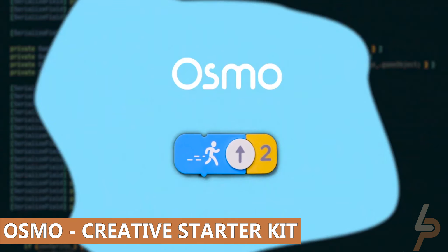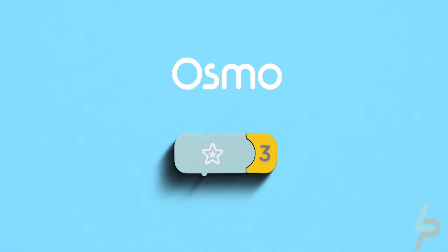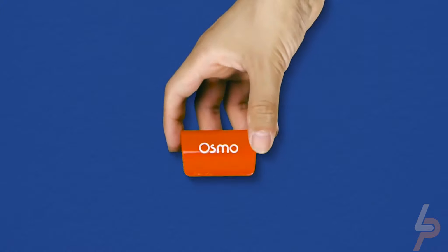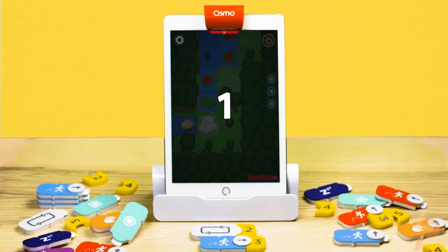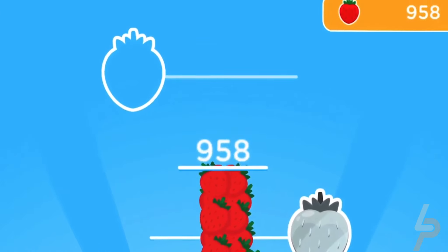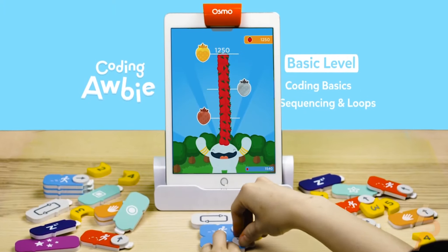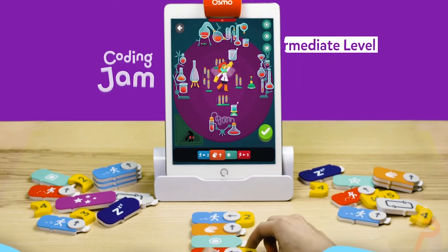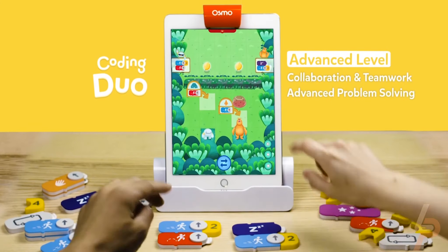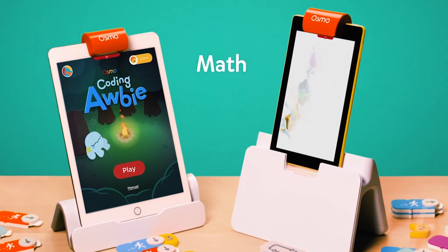Osmo Creative Starter Kit. Osmo has plenty of amazing tech products designed just for kids and education. The Osmo Creative Starter Kit is for kids who love to draw, learn science, early physics, and play interactive games. The kids interact with handheld pieces that come to life through the iPad. No Wi-Fi, no problem — the games don't require it, so it's easy to take on trips.